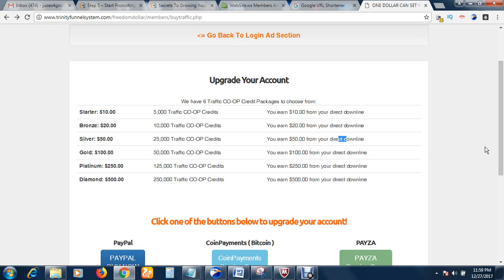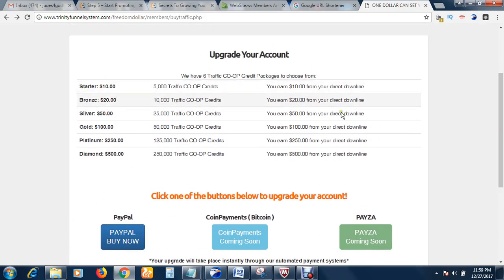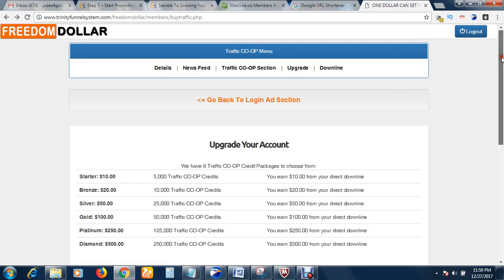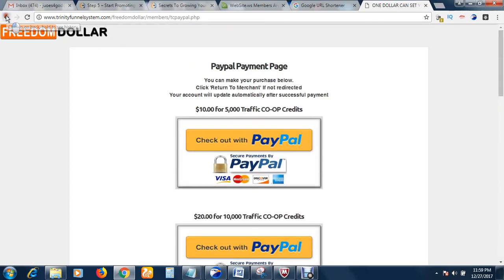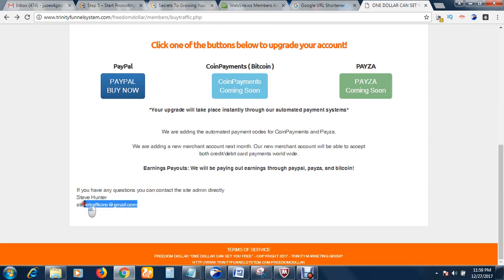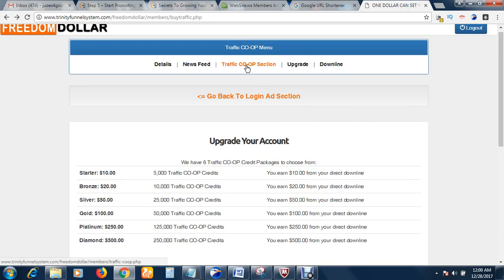You can either do both traffic and referrals, or just get your traffic and promote your own product. I purchased the starter pack. After upgrading and making your payment, allow time for approval of your account — within 24 hours your account should be approved. If you have any issues you can contact the admin using the Gmail address shown here.